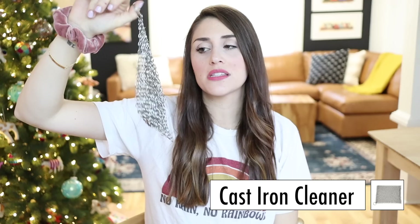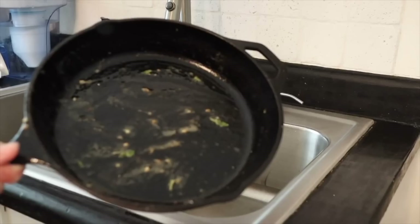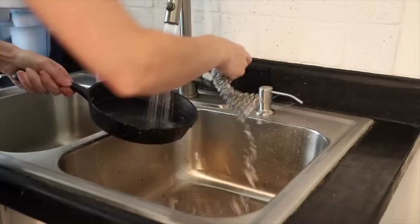Starting with some cleaning products. The first thing is a cast iron scrubber. If you are a cast iron user — we pretty much always cook in cast iron — this thing is a total game changer. It's basically just a bunch of lengths of stainless steel loops and you use it to scrub your cast iron totally clean. It gets off anything that's baked on there, but it doesn't strip away any of the oils or flavors that you have on cast iron.